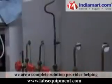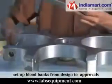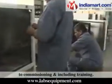In blood banks, we are a complete solution provider, helping set up blood banks from design to approvals to commissioning, including training.